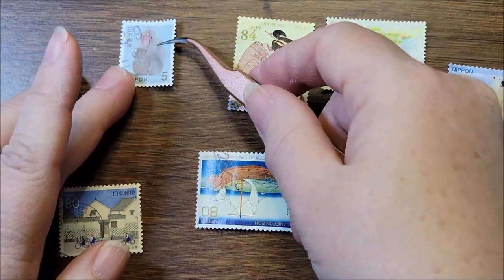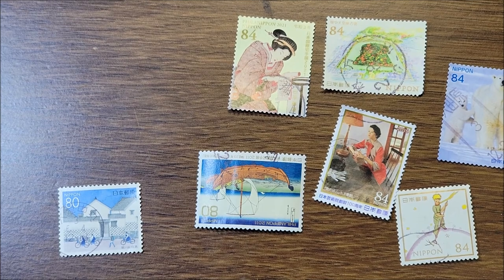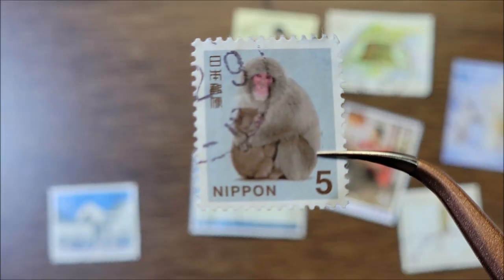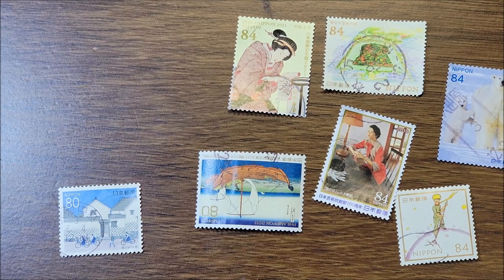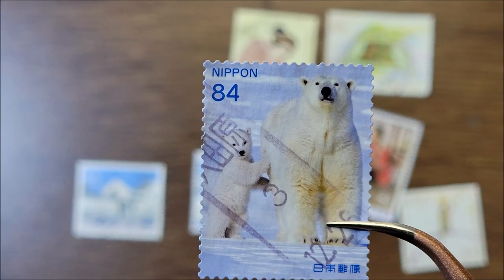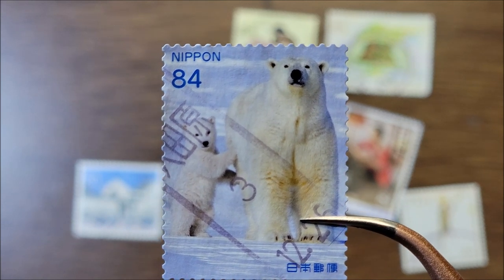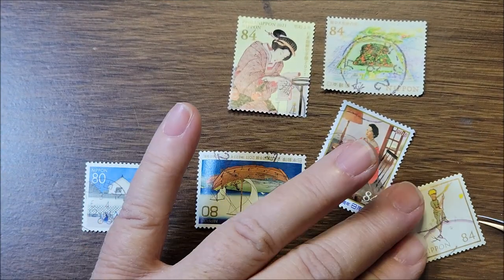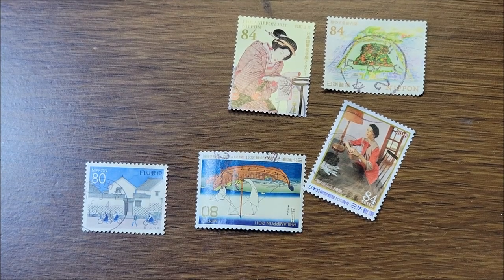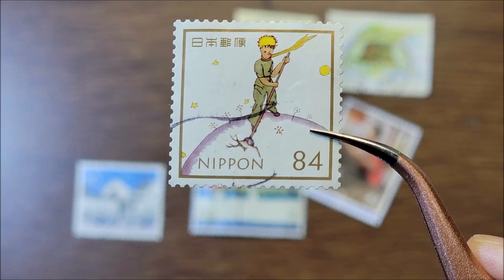This one is from the animal series — the third one — and it's a Japanese macaque from 2015. This one is from 2020 and it's called 'Adult and Young Polar Bear' — so cute. This one was really super hard to find because every time I put it up on my phone to check it, it came up as the storybook. This is The Little Prince, from 2019.